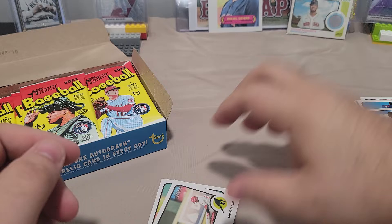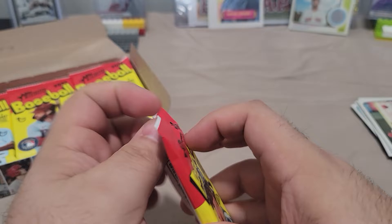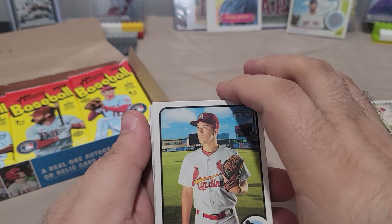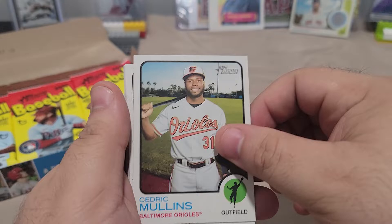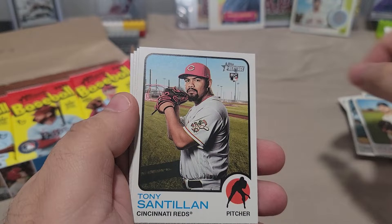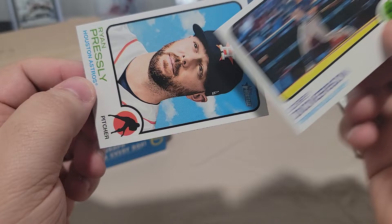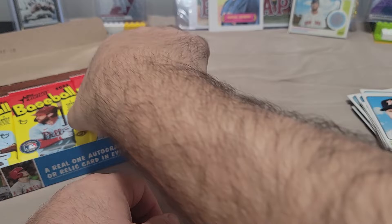Red Sox box. There's an Escobar and Detmers Rookie — there's our first Rookie. Tommy Edman, Cedric Mullins, CJ Cron, Zach Wheeler, Adrian Houser, Tony Santillan Rookie, Dallas Keuchel, Corey Dickerson sideways, and Ryan Pressly. Nice art, love the designs.